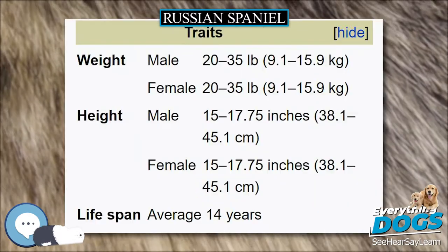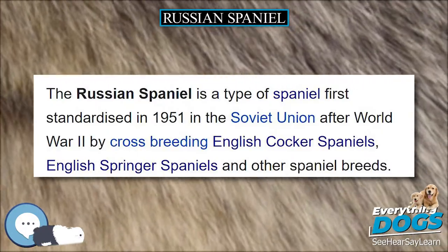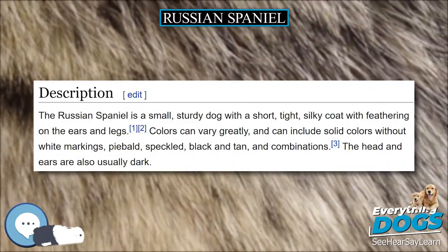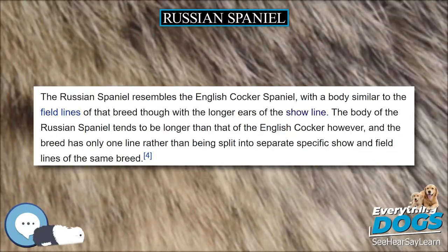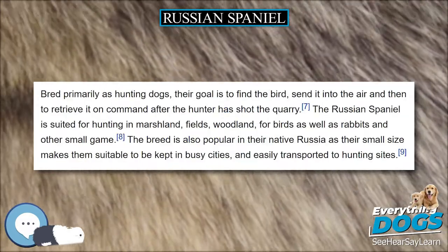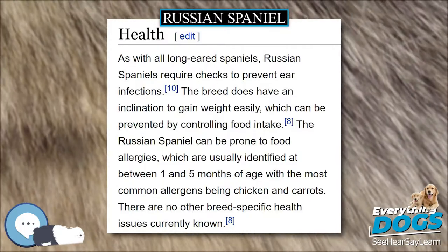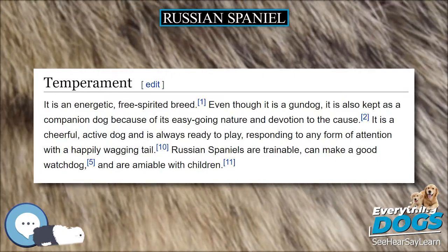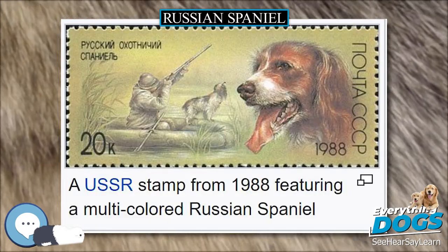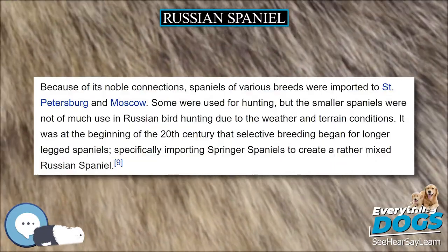The Russian Spaniel is the youngest of the Russian gundogs, originating mostly from English Cocker Spaniels and English Springer Spaniels. Breeds known as Russian Spaniels have been mentioned as early as 1891 in New Zealand. The first recorded Spaniel in Russia was a Black Cocker Spaniel owned by hunting enthusiast Grand Duke Nicholas Nikolaivich towards the end of the 19th century. Because of its noble connections, Spaniels of various breeds were imported to St. Petersburg and Moscow. Some were used for hunting, but the smaller Spaniels were not of much use in Russian bird hunting due to weather and terrain conditions. Selective breeding for longer-legged Spaniels began in the early 20th century, specifically importing Springer Spaniels. By the late 1930s there were a variety of Spaniels in Moscow, Leningrad, and Sverdlovsk that did not fit any specific Spaniel breed standard, but were not yet standardized into the modern Russian Spaniel. Purposeful breeding after World War II led to the original Russian Spaniel standard in 1951.